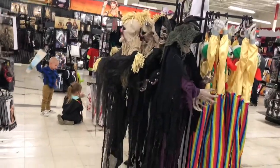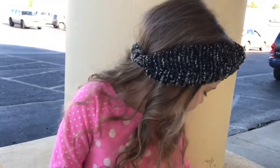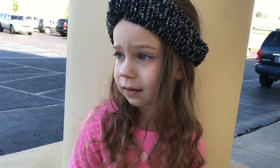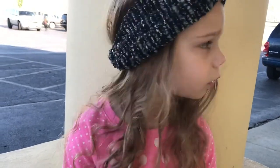Are you scared of those? Don't be scared. I'm not scared of the wall, I'm just scared of the scary costumes. You're not scared of the wall, just the scary costumes? Yeah, I don't like those. Those are monster costumes.